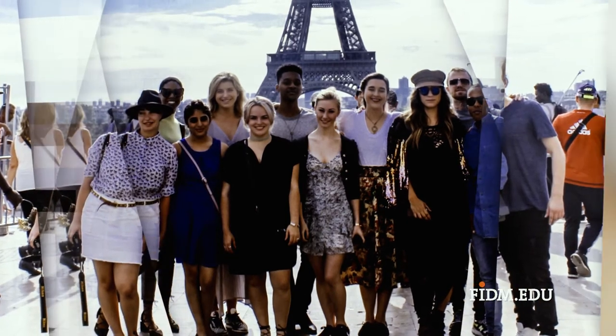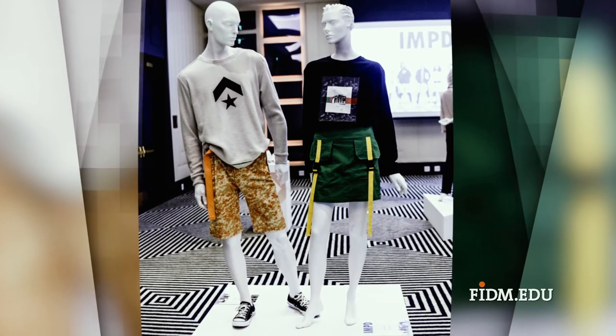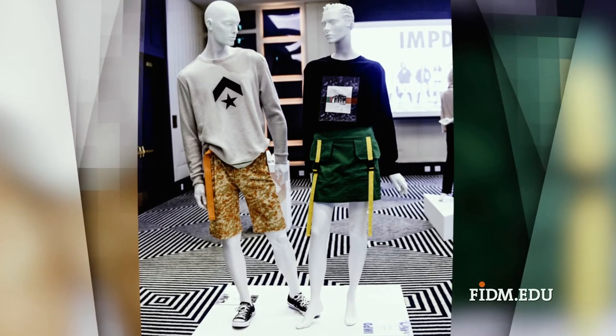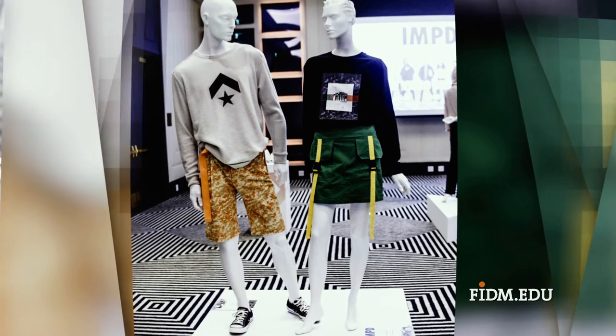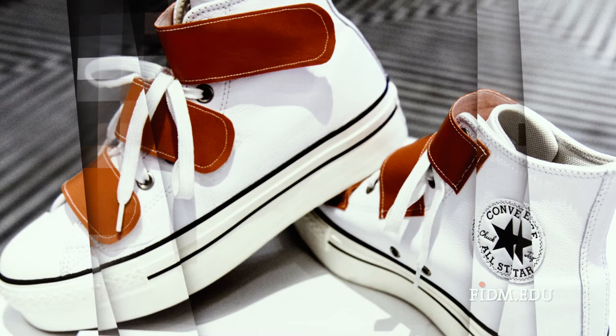IMPD graduates are working in many different disciplines in many different cities in the US as well as cities all over the world. The international program allows students to travel to Europe so they can compare the trends in both a European destination as well as US trends.